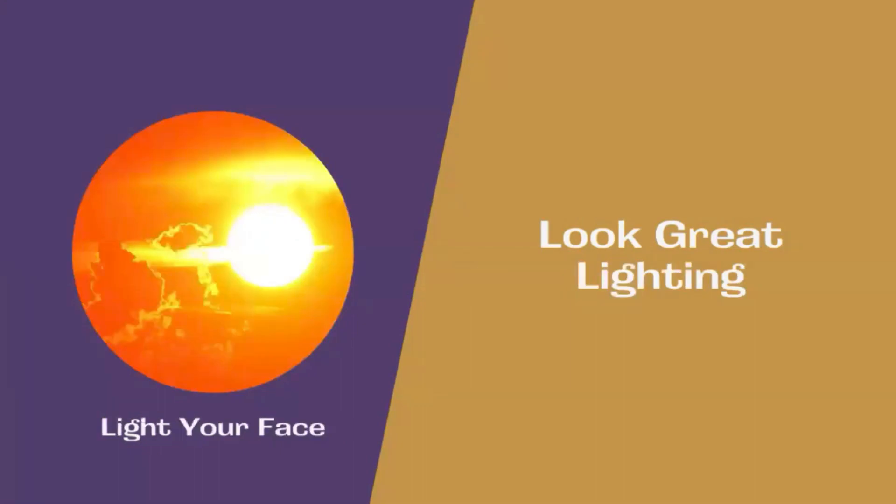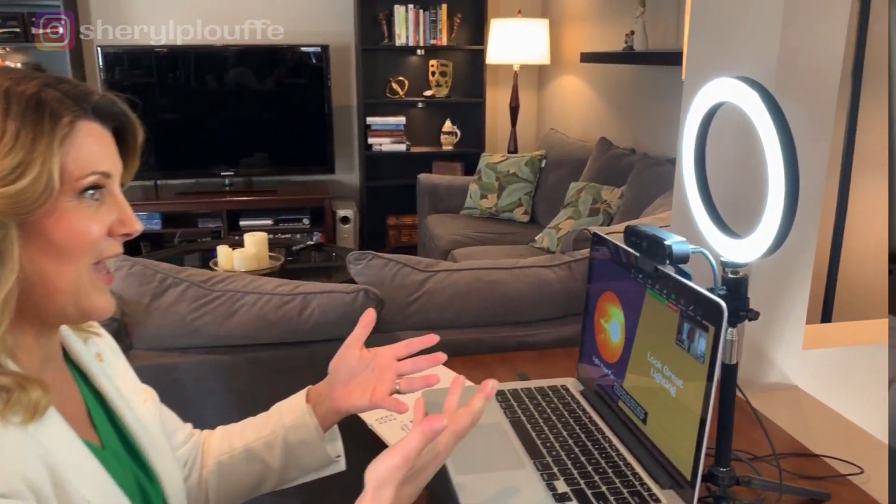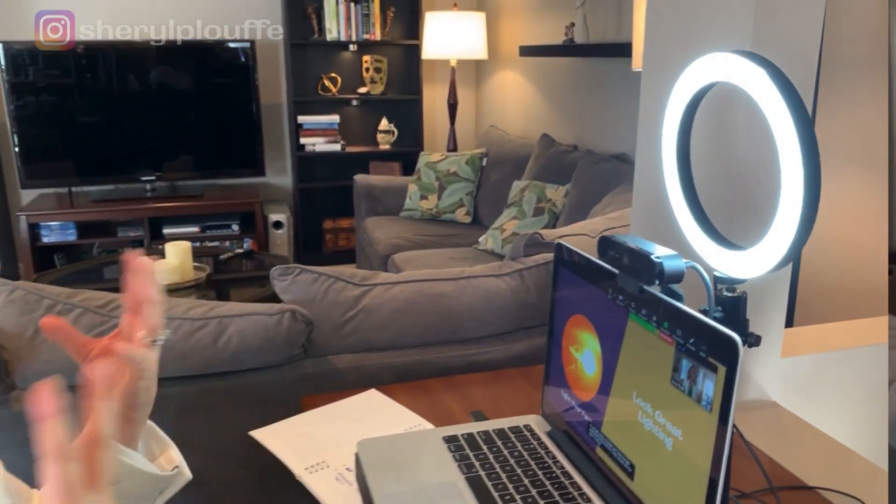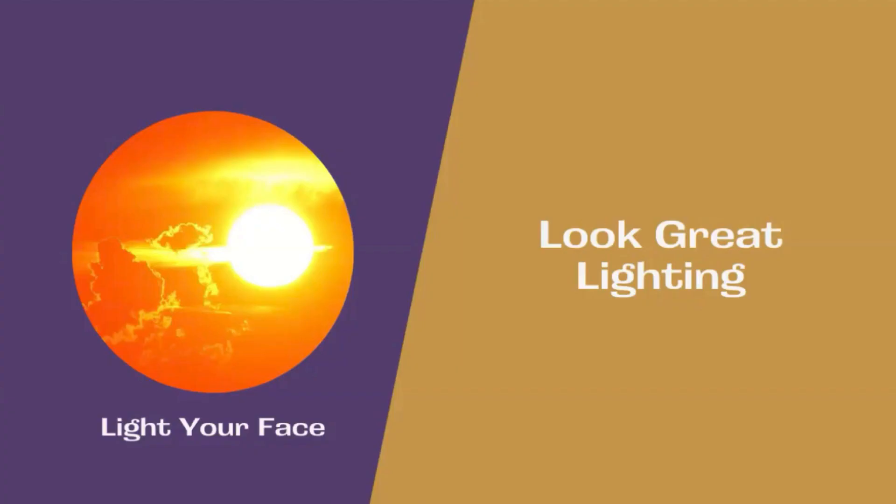The second tip is to look great with lighting. You want to light your face. If you're using natural light, you want that light to come toward you and flood your face. In what I'm doing today, I'm actually using a ring light positioned behind that 4K Brio camera, and the light is coming toward my face. Be sure to light your face — you don't want light coming in from behind you. Lighting is key to making you look great on your video calls.